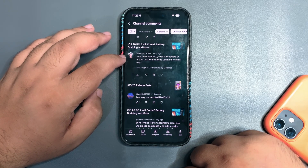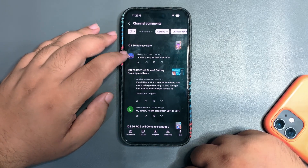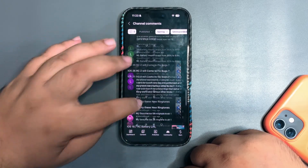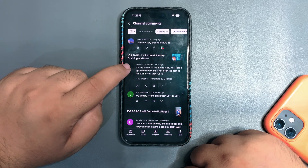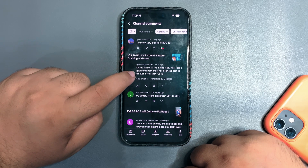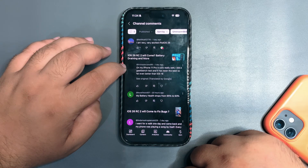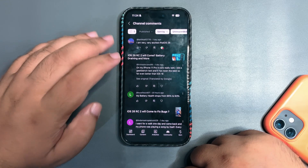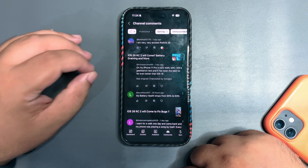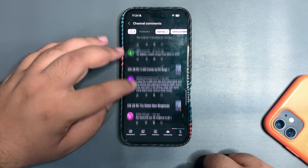I'll let you guys know on Threads, so make sure to follow me there. 'On my iPhone 11 Pro it runs really well — I did a Geekbench test and it's the best so far, even better than iOS 18.' Yes, that's what I mentioned in some of my videos — in many devices iOS 26 is smoother and more amazing. Even on my iPhone 11, sometimes it works really well.